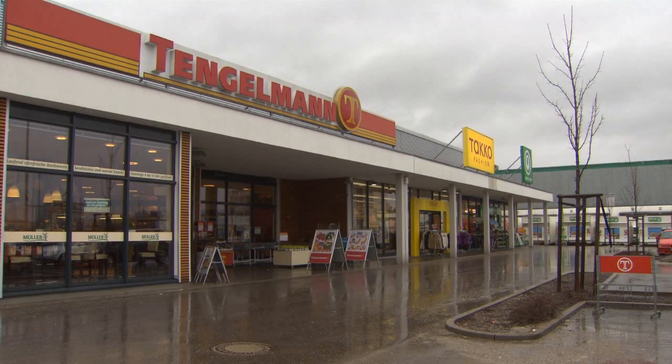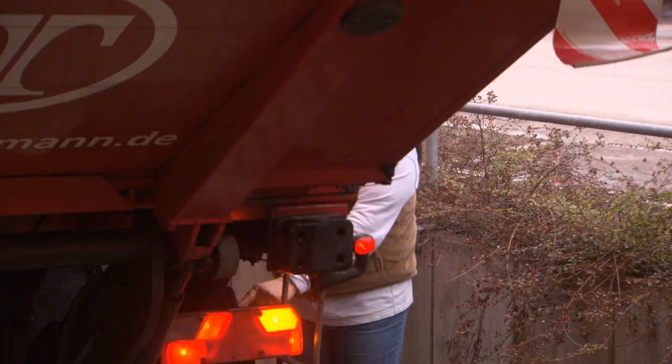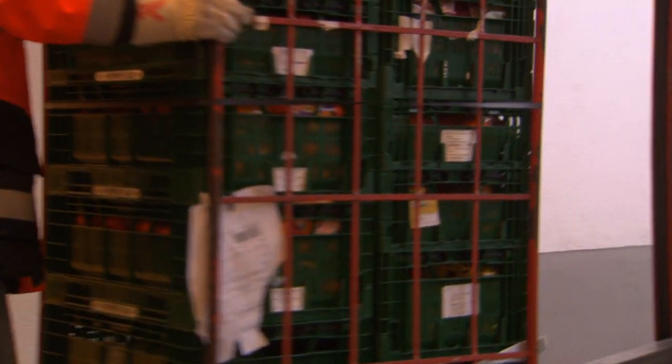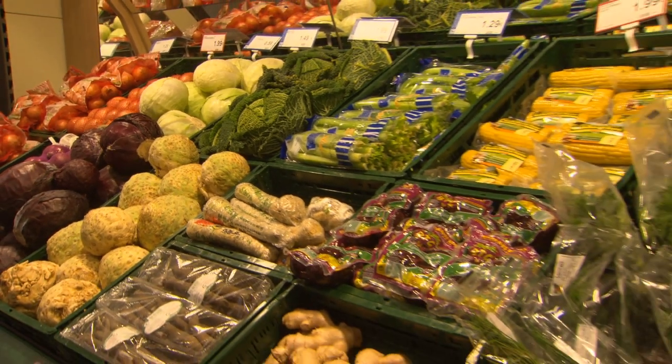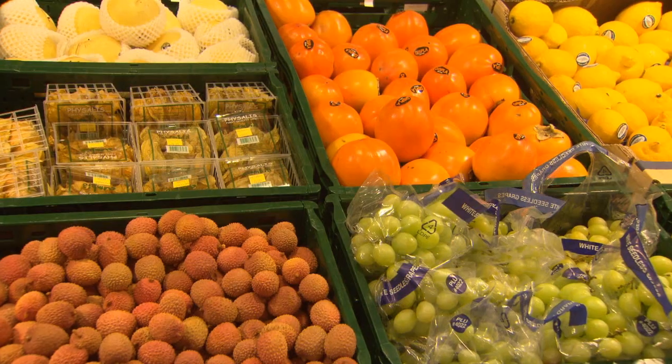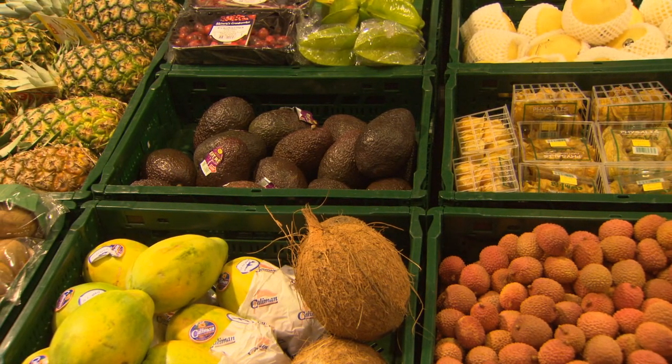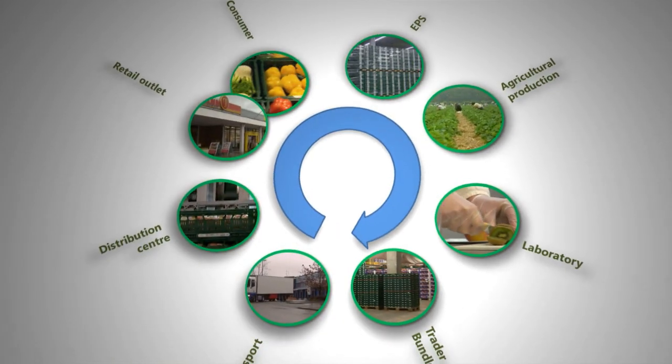Retail outlets represent the last stage of the supply chain. At this point, the Europool boxes present the product to the consumer. Every day, millions of consumers expect their choice of fresh fruit and vegetables. As soon as the products are marketed and the boxes are empty, they enter the next chain cycle.